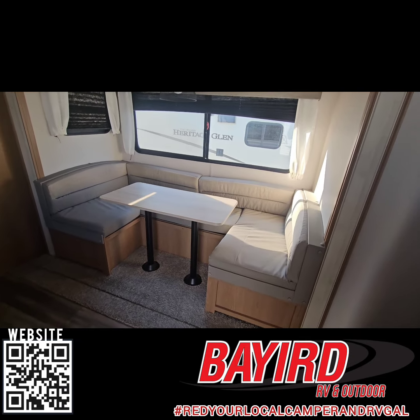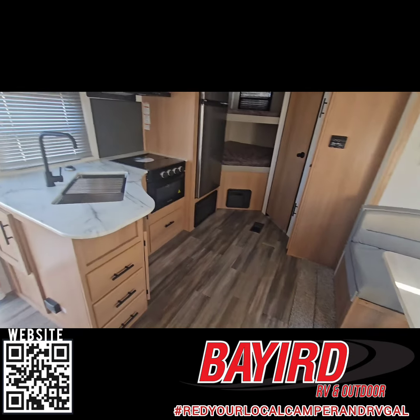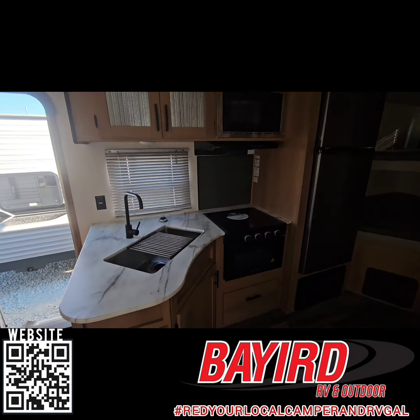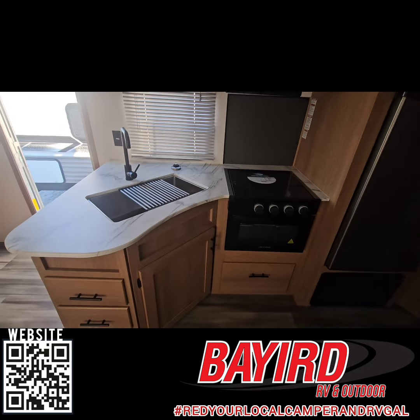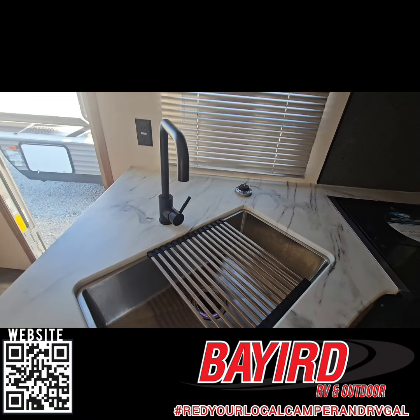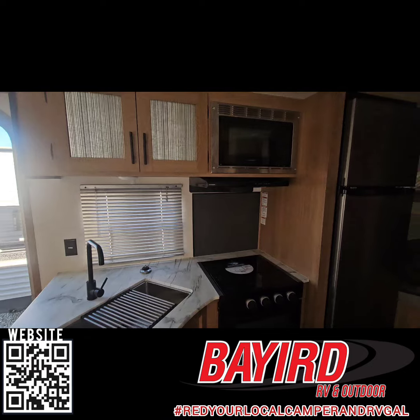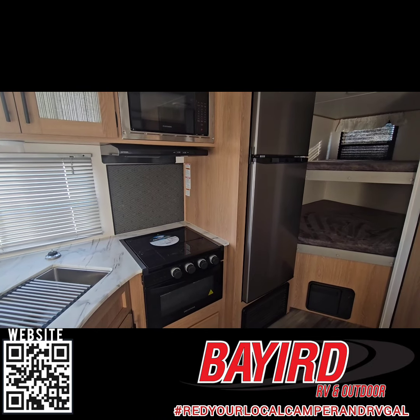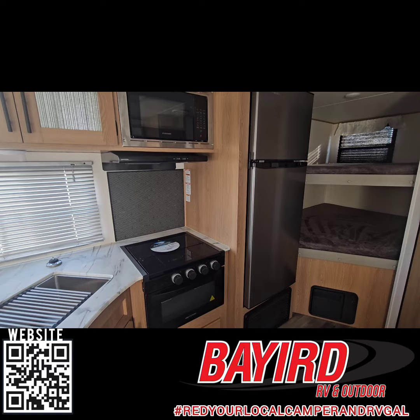Back to the living space here — you do have a great kitchen. You have a lot of space for all your pots and pans. You could actually put a coffee maker on the counter with your farm sink. And then you also have a microwave, a stovetop that has three burners, an oven, and a 12-volt refrigerator.